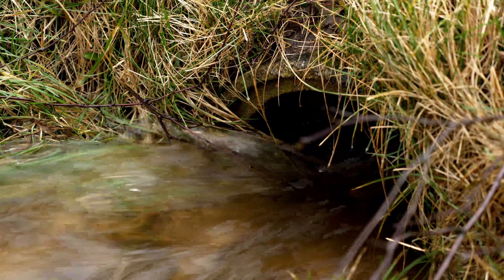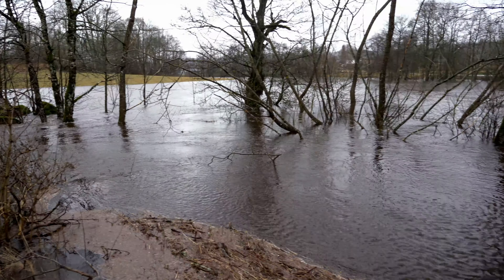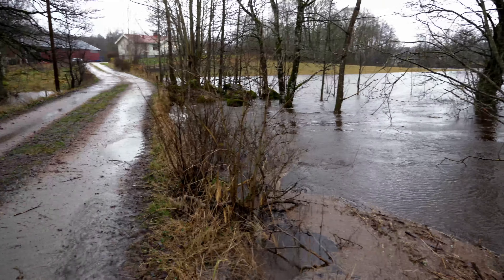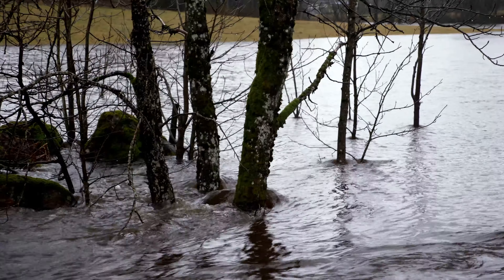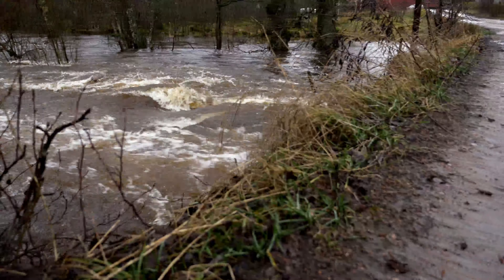Our little river has been overflowing with water. This is usually a field. I've never seen the river with so much water before. The water is almost flowing over the bridge.